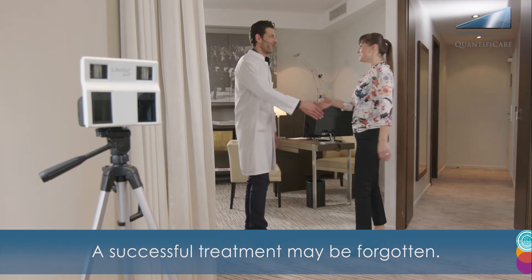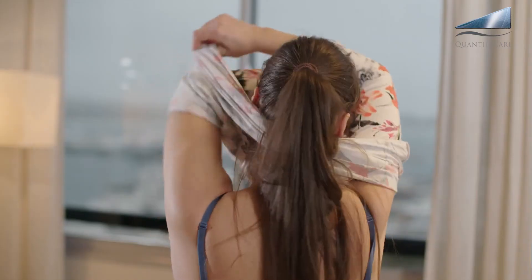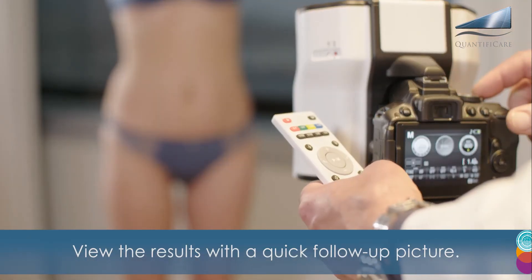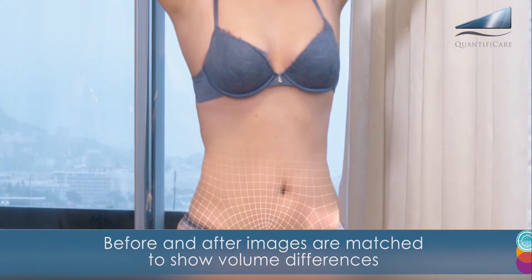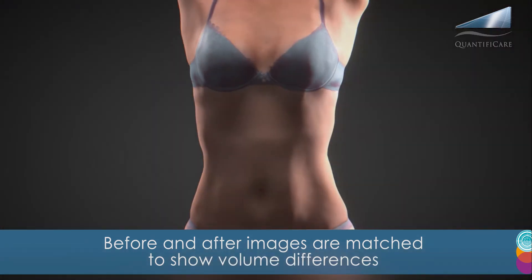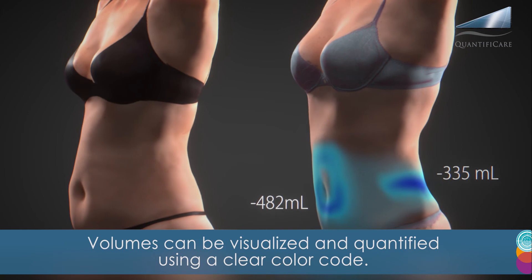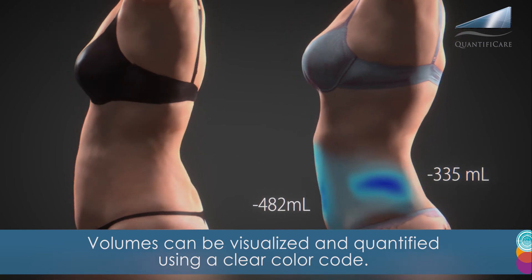A successful treatment may be forgotten. View the results with a quick follow-up picture. Before and after images are matched to show volume differences. Volumes can be visualized and quantified using a clear color code.